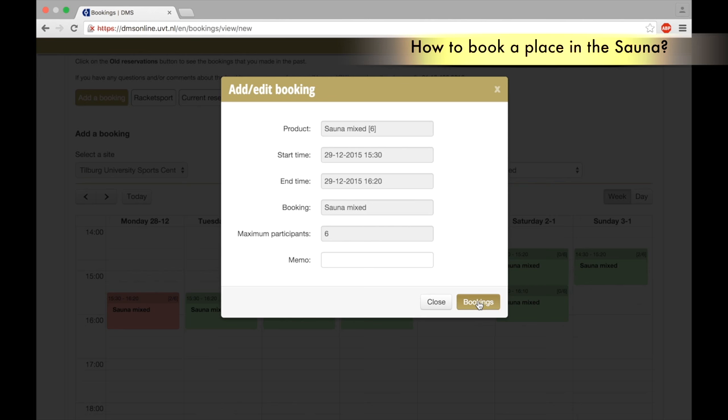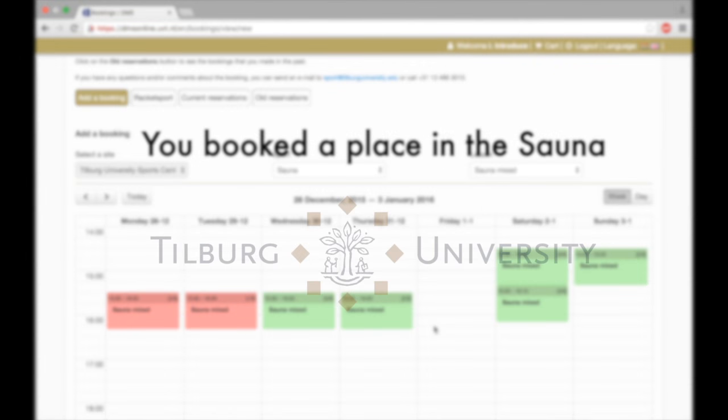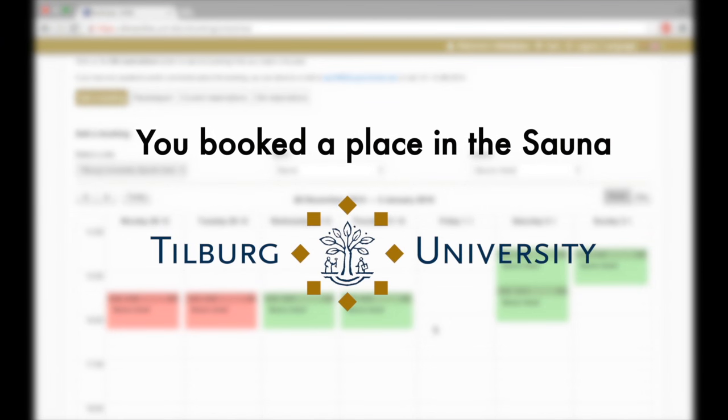Click to place your booking. Click to close. You've booked your sauna session. You'll receive a confirmation.